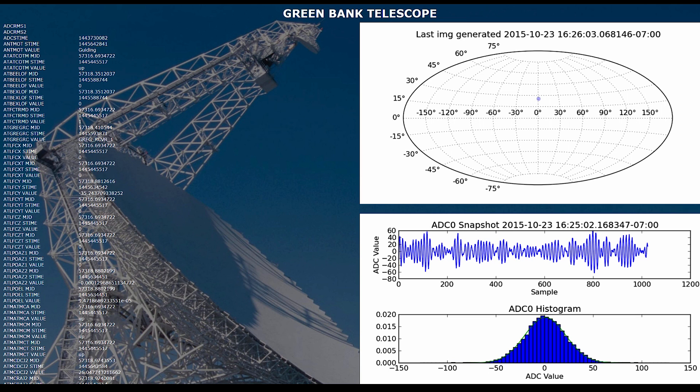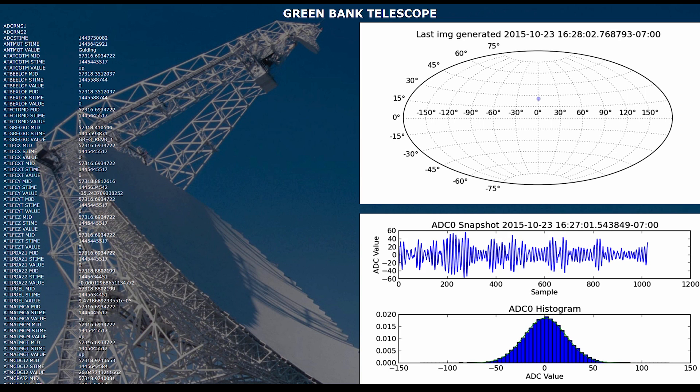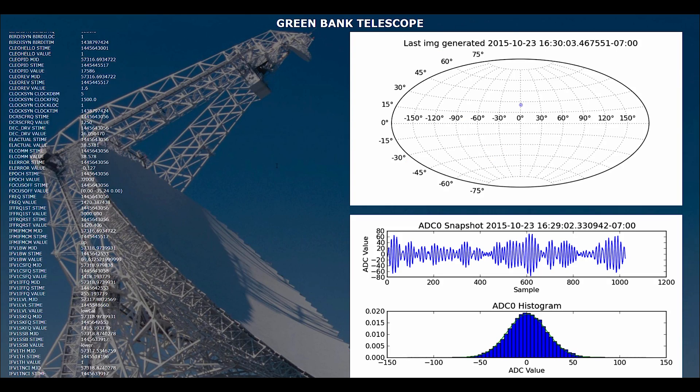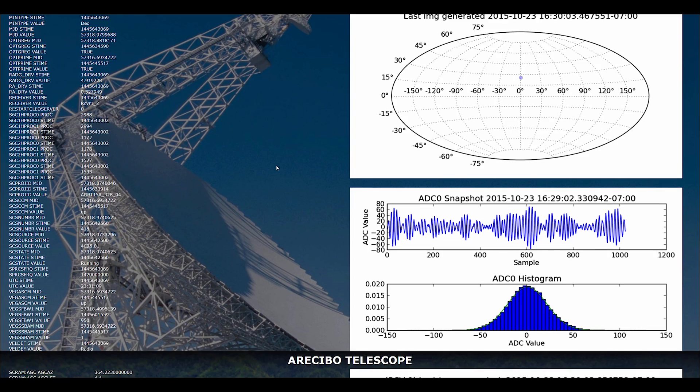My first project was building a monitoring system for the Serendip project at the telescope. These are brand new versions of Serendip, and we need to make sure they're running well, make sure the hardware is running well. We can see how the telescope's doing second by second in real time — on our phones, on computers, anywhere in the world. It's very easy to use.